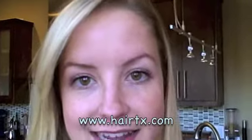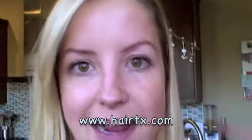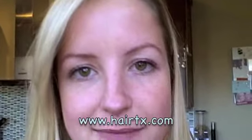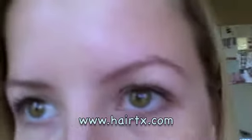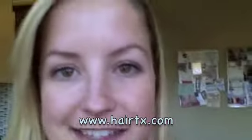It's day ten after my transplant, and I am feeling really good. I went to see Dr. Lam today and got my sutures removed. He took a look at my eyebrows — they look great. I'm having a little bit of hair falling out, which of course is normal, but the scarring is going away and I'm really happy with the job.